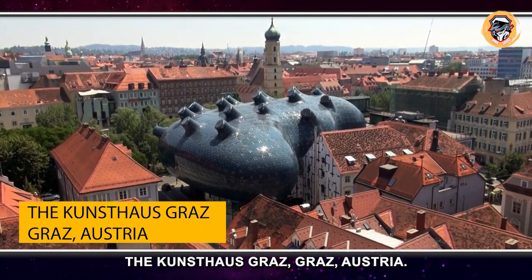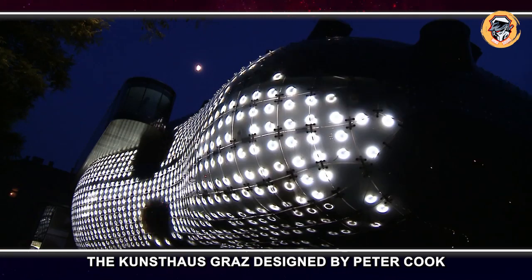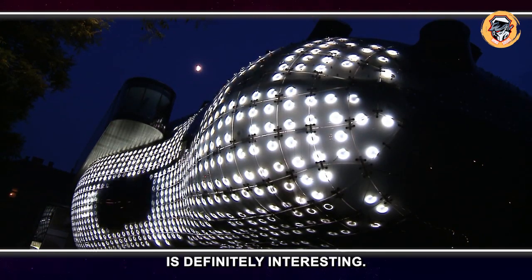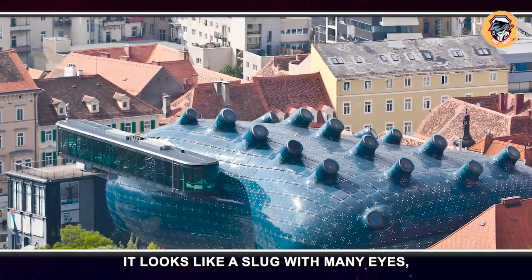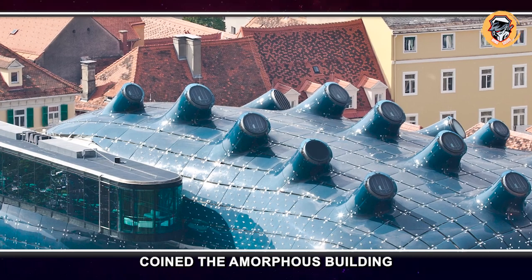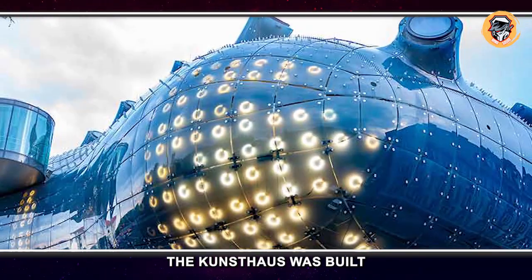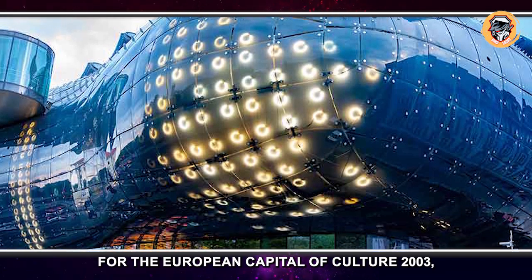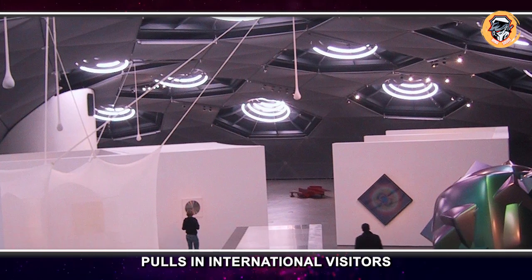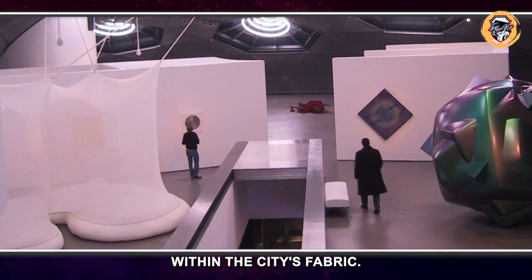The Kunsthaus Graz, Austria. The Kunsthaus Graz, designed by Peter Cook and Colin Fournier, is definitely interesting — it looks like a slug with many eyes, but Colin Fournier coined the amorphous building as the 'friendly alien.' The Kunsthaus was built as part of the program for the European Capital of Culture 2003, which now pulls in international visitors and cements itself within the city's fabric.